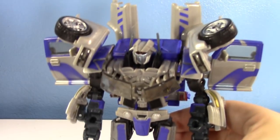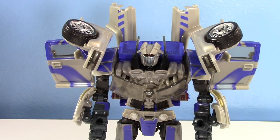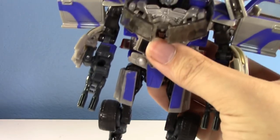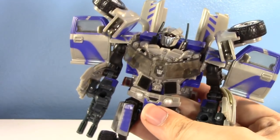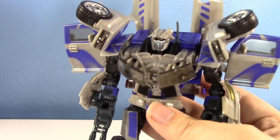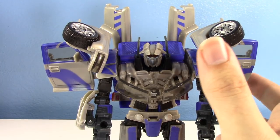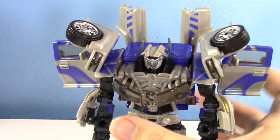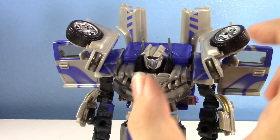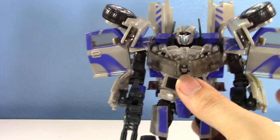Another honorable mention goes to Movie Dropkick, from the original 2007 movie toy line based off the video game. I kind of partially found this guy at the Thrift Store — he was missing a chest windshield and a leg. But then at the flea market the next weekend, I found a bin of junk Transformers with another Dropkick that had all the parts I needed to make him complete. That is one of the most beautiful moments of being a toy collector — bringing two crappy incomplete toys together into one Frankenstein complete beautiful boy.